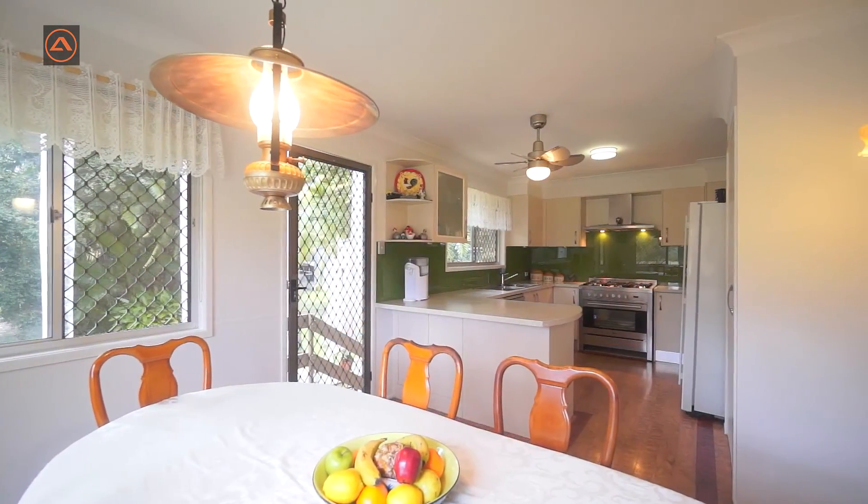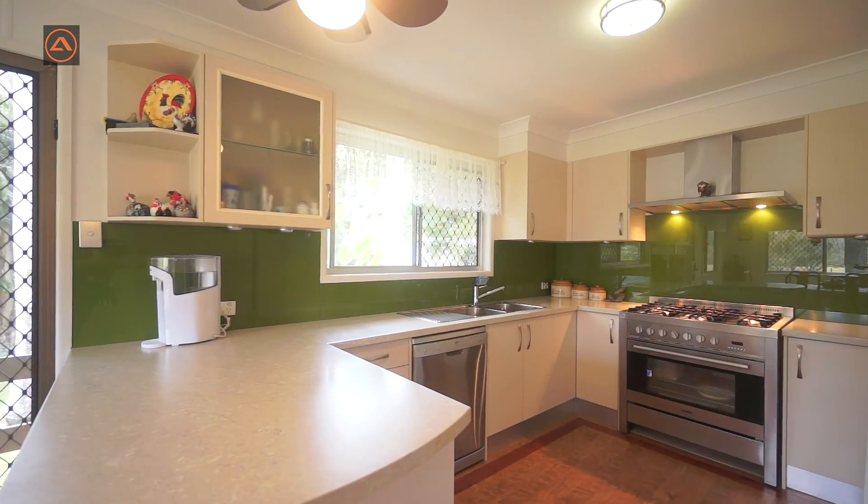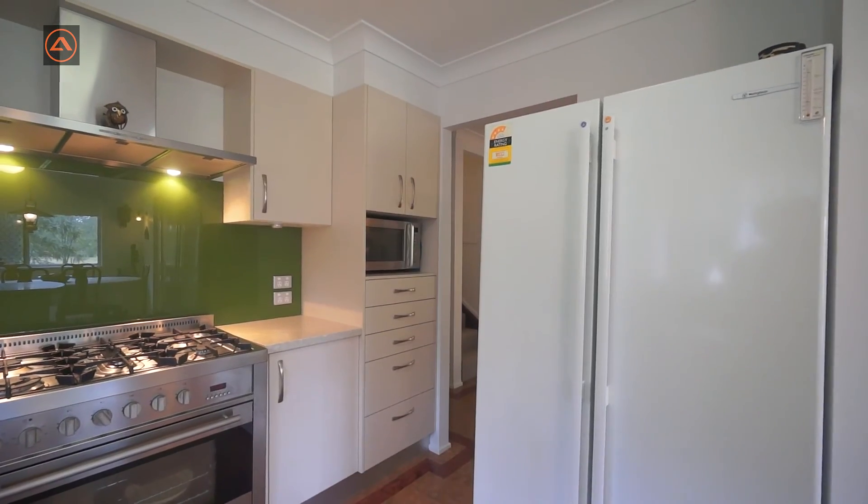The modern updated kitchen has a Blanco 900 millimetre gas stove and electric oven for the serious chefs at heart, and enough cupboards and pantry for all your needs.